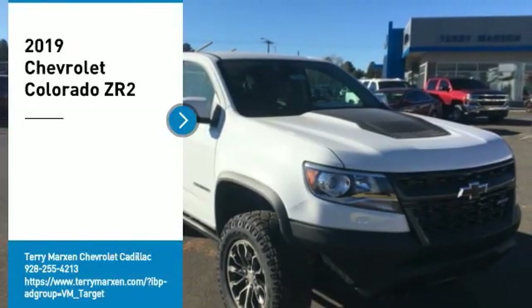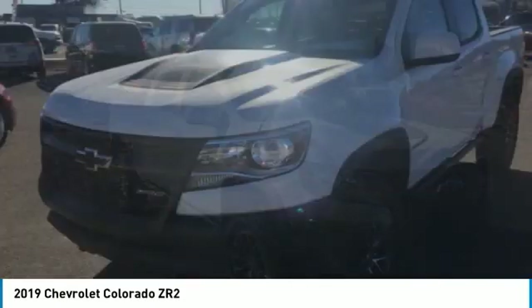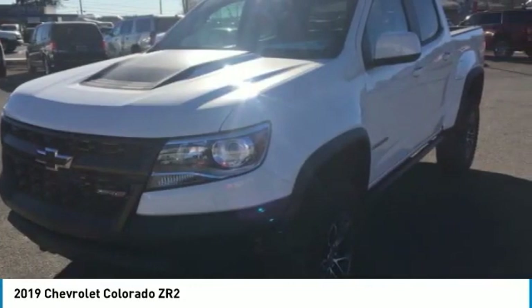Make a great choice today with the 2019 Colorado. Great hauling capability, powerful, rugged, and a great Chevy price. Colorado is it.